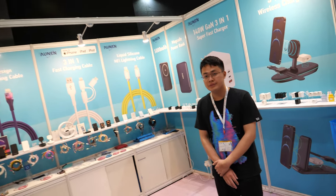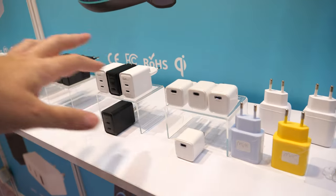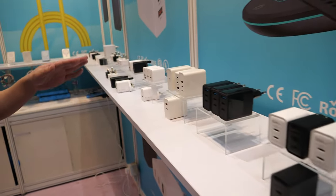We're here with Aounen. Please introduce yourself — who are you? My name is Johnny. Welcome to Aounen Voice. So what do you do here? You have some wireless chargers and a super fast charger.